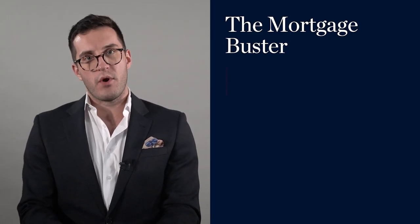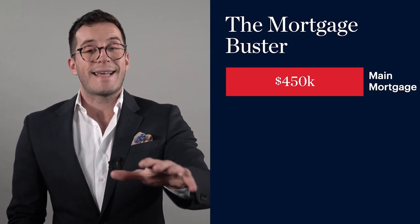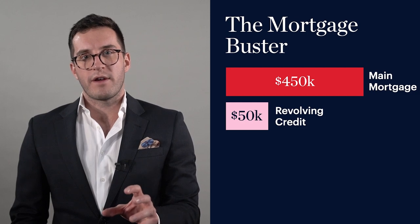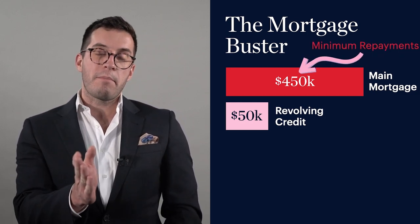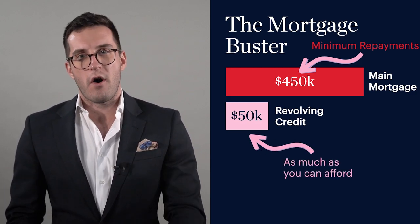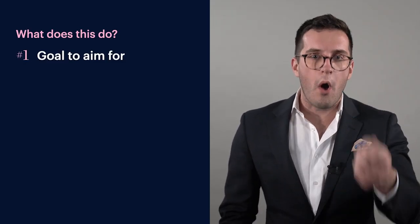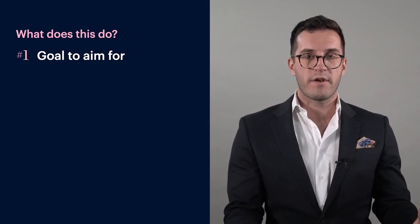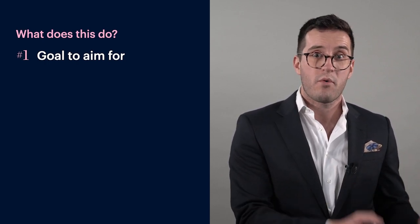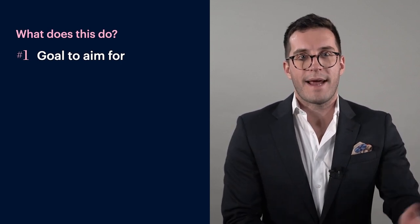Let's say you've got $500,000 worth of debt. You might set up $450,000 as your main mortgage — a standard table loan that you pay off over, say, 30 years — but then you might have a $50,000 revolving credit. The strategy is to make minimum repayments against your main mortgage and put as much as you can afford into that revolving credit. First, it gives you a goal to aim for: pay $50,000 into the revolving credit, which you can do much more quickly than paying back a $500,000 mortgage, so you can make real progress.